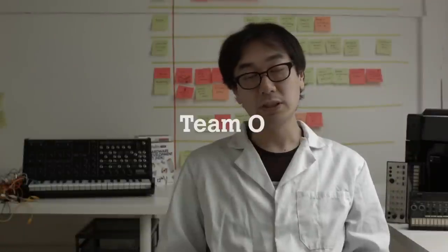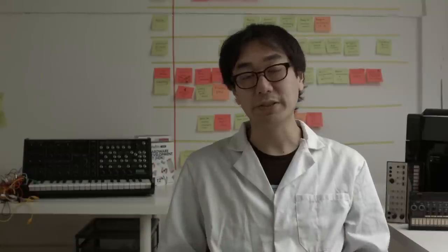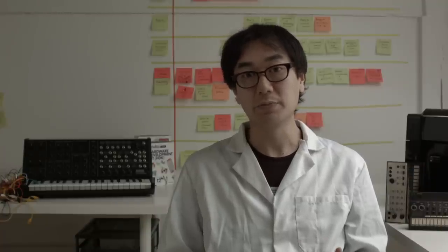The last group, called Team O, created two different projects. One approach is using inflatable material to expand the movement of the electronic musical instruments. The second one, they created tools for busking with the electronic musical instruments.